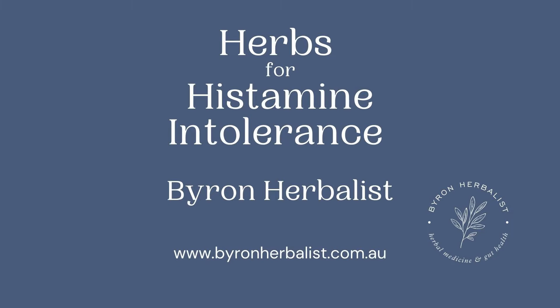Hey folks, we're back with another video. Today I wanted to share with you guys some of the top herbal medicines that I will recommend for patients with histamine intolerance and also mast cell activation syndrome, whether they've come to me with that diagnosis or whether I'm suspecting that their mast cells are a bit unstable.